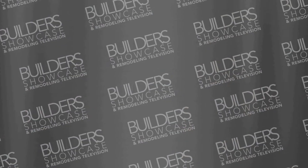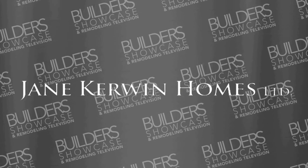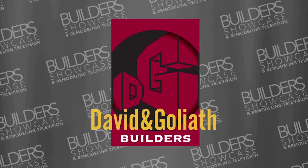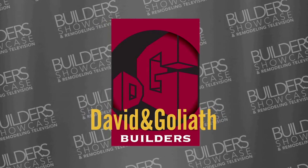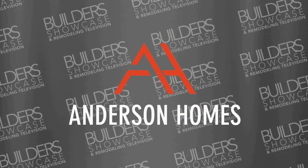Builder Showcase and Remodeling Television is brought to you today by Jane Kerwin Homes, Homes for Particular People; David and Goliath Builders, the number one team in home building and remodeling; and by Anderson Homes, Superior Custom Home Builder.